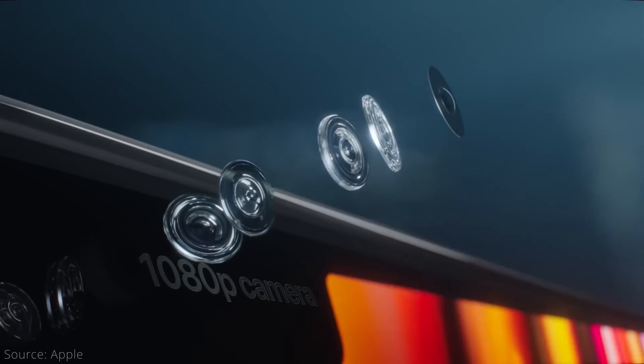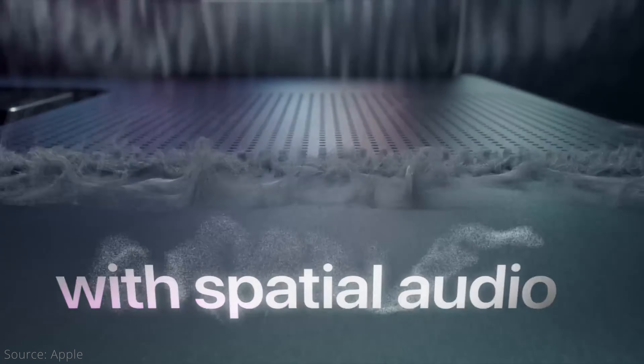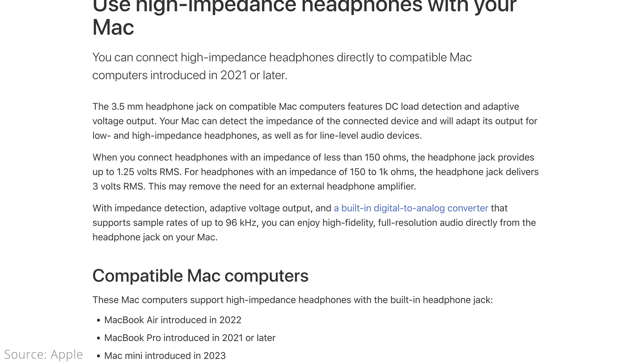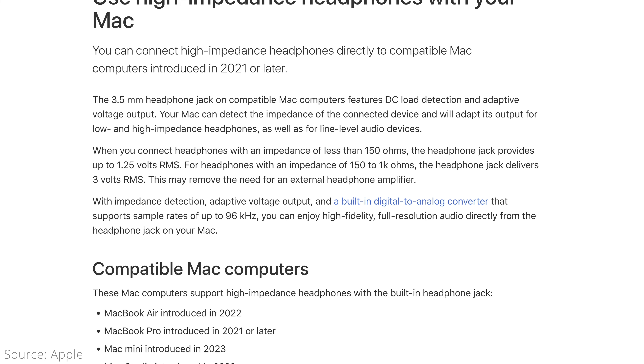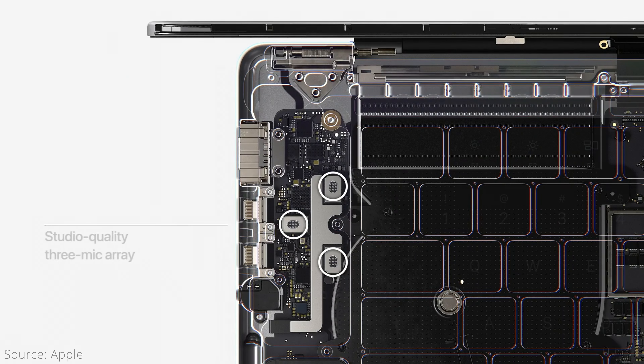Internally, both MacBook Pro sizes support WiFi 6E as well as Bluetooth 5.3. They also have 1080p FaceTime HD webcams as well as a slew of similar audio features, including advanced support for high impedance headphones on the 3.5mm audio jack, which means it can adapt for low and high impedance headphones as well as for line level audio devices. There's also a studio quality 3-mic array, though those are likely fine for video calls but won't replace dedicated mics for those who need them.